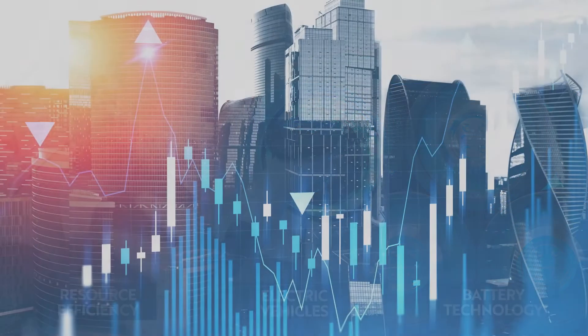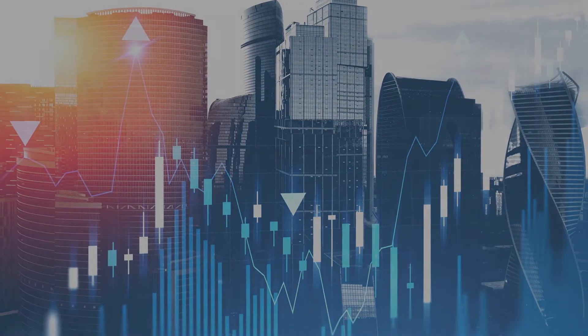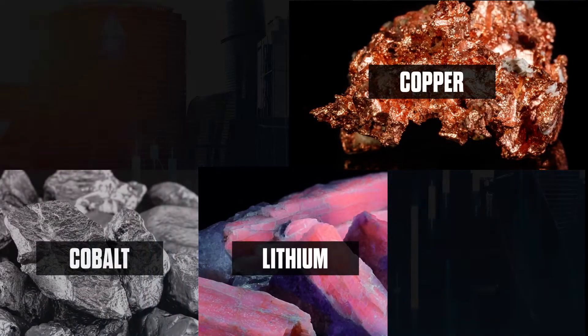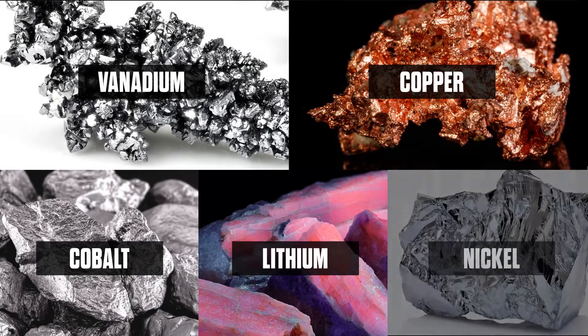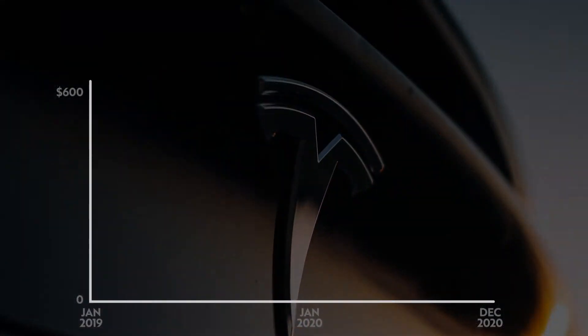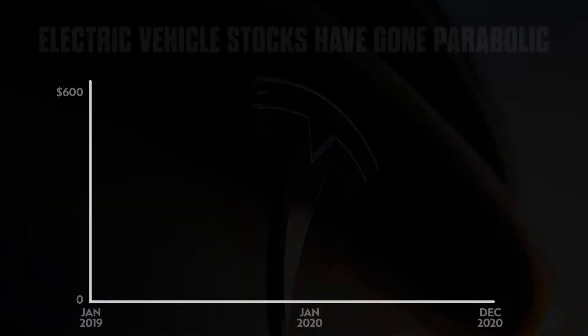Let's take a look at the commodity charts of the following key green metals: copper, lithium, cobalt, vanadium, and nickel. Before we jump into the green metals, it's critical to highlight how parabolic their end markets have gone, namely electric vehicles.